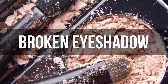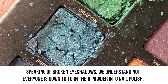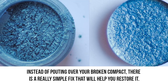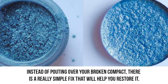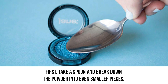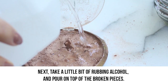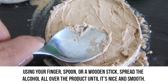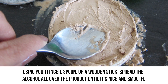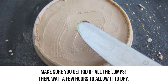Broken eyeshadow. Speaking of broken eyeshadows, we understand not everyone is down to turn their powder into nail polish. So we have another brilliant way you can restore your damaged shadow. Instead of pouting over your broken compact, there is a really simple fix. First, take a spoon and break down the powder into even smaller pieces. Next, take a little bit of rubbing alcohol and pour it on top of the broken pieces. Using your finger, spoon, or a wooden stick, spread the alcohol all over the product until it's nice and smooth. Make sure you get rid of all the lumps. Then wait a few hours to allow it to dry.